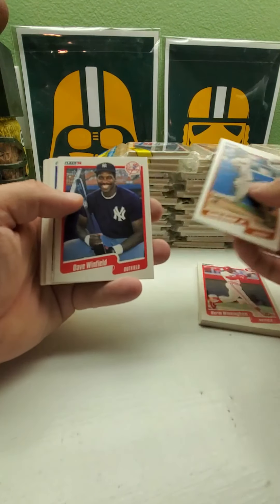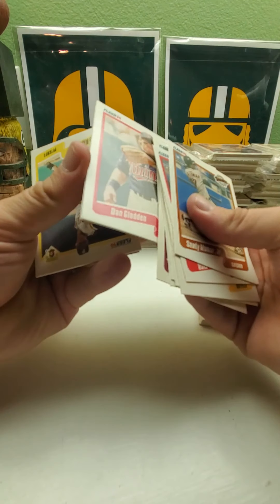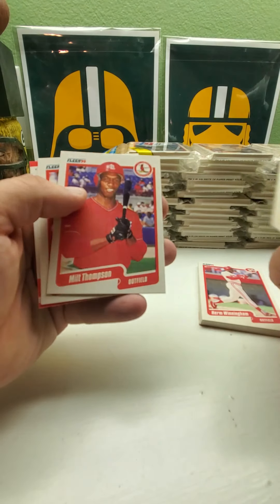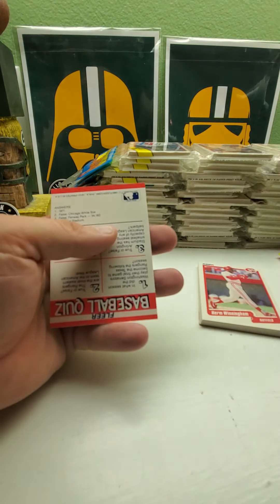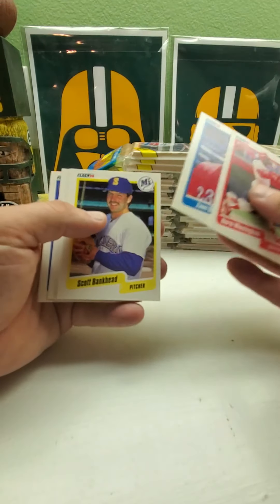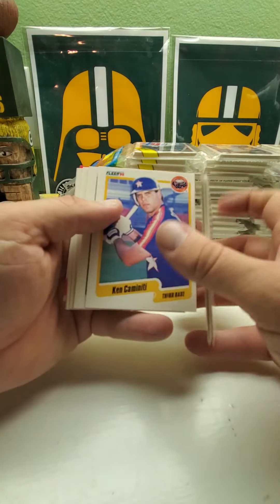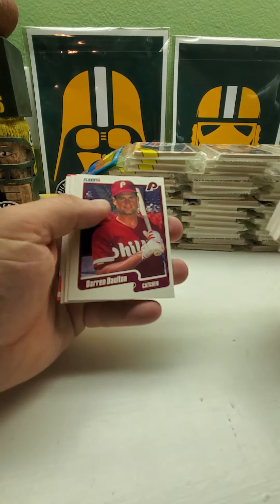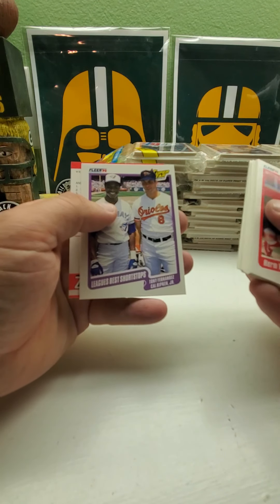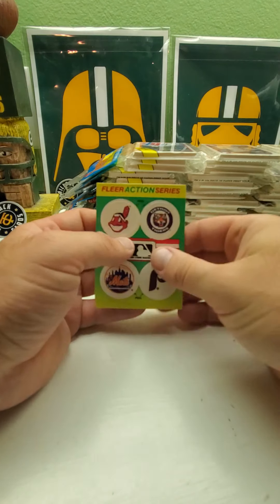Let's do the next one — Sandy Alomar Jr., Dave Winfield, John White, Fred McGriff, Omar Vizquel — how young he looks in that one — Dwight Evans. The Rangers — there's Ken Caminiti, Dave Stewart, Lance Johnson, Darren Daulton, Charlie Huff. And then we got Tony Fernandez and Cal Ripken Jr.'s league's best shortstops insert.